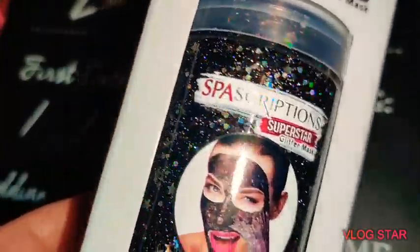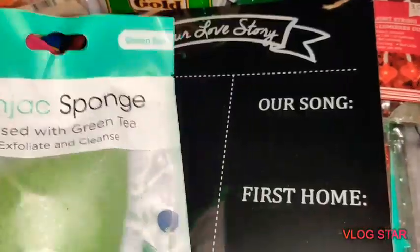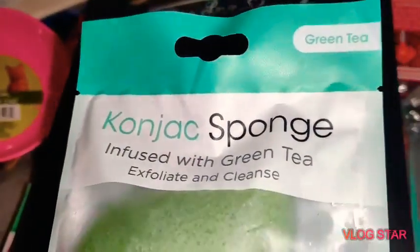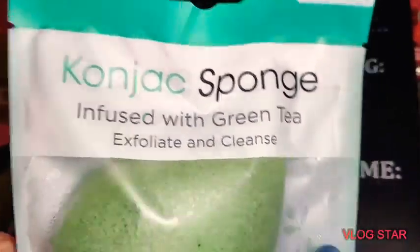As you guys can see, there are stars and shapes in the mask. I've been seeing everybody haul these. This is the Konjac Sponge and it's green tea — infused with green tea to exfoliate and cleanse.